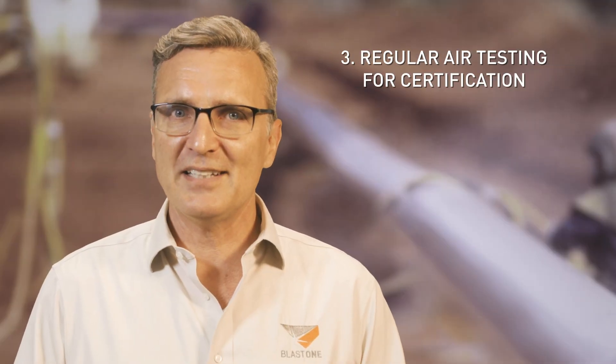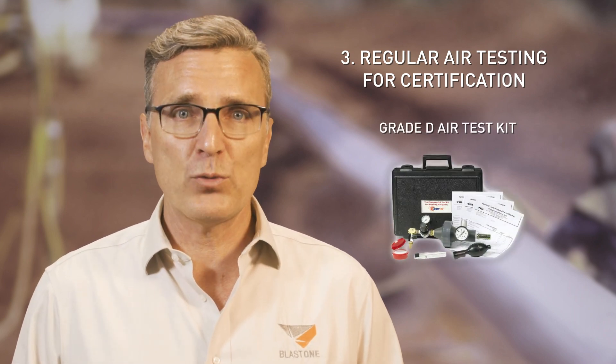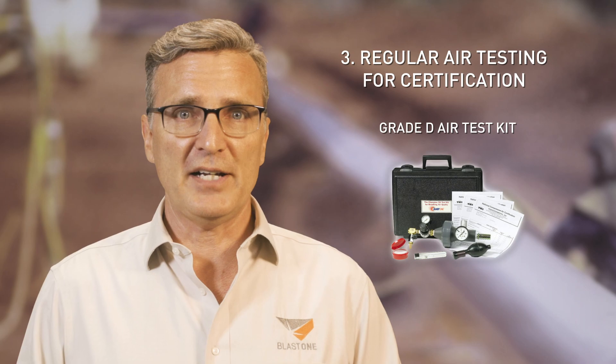Last but not least, regular testing of your air is critical. Grade D air test kits are available from BlastOne, which you can send in to get certified. How often should you test? If you have a fixed work site with pretty much no changes being made to your setup, OSHA recommends a minimum of once a year. Otherwise, under its own guidelines, you should be certifying your air every time you move your equipment. Reality says you're not going to be able to do that, which makes it even more important that you employ the previously outlined procedures to keep your workers safe.